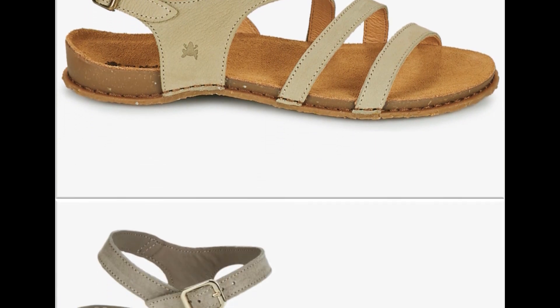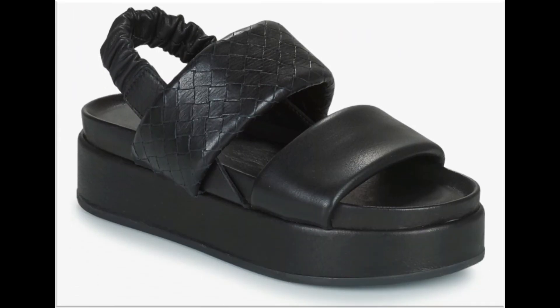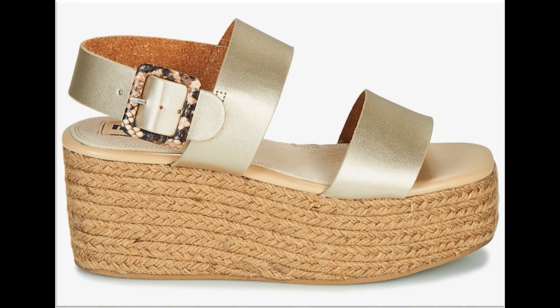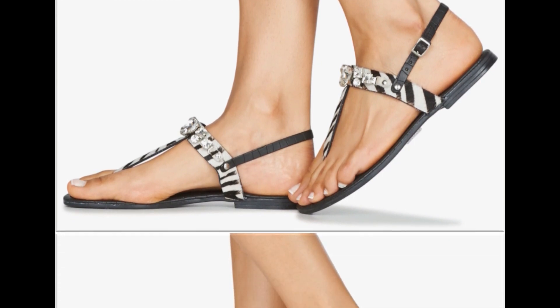Friends, if you like these designs please hit the like button. You can also share this beautiful collection with your friends and family members on social media networks like WhatsApp, Facebook, Twitter, Messenger, etc. If you are new here in my channel, please subscribe to Fashion For All by Rahat channel for more such pretty and beautiful branded footwear collections.